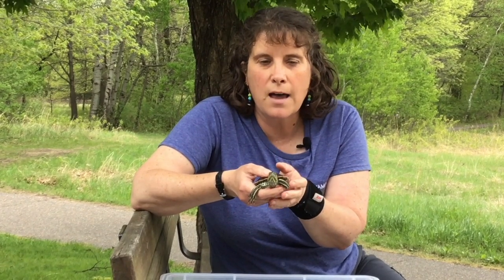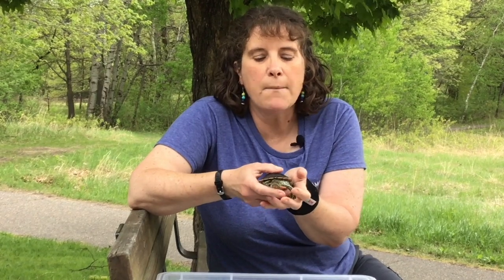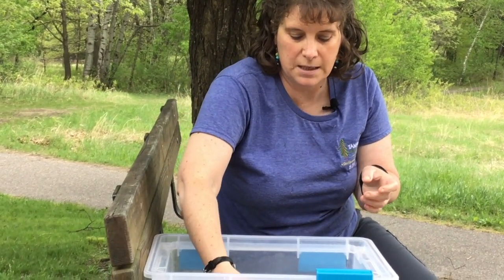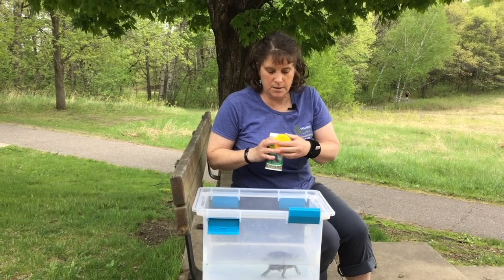Our turtle eats all sorts of things. We do feed him live animals — he eats goldfish, crickets, worms, and sometimes cockroaches. We also feed him turtle pellets sometimes. I'm going to put him back in his tank and see if we can get him to eat some food. I'm going to first try some pellets and see what he does.